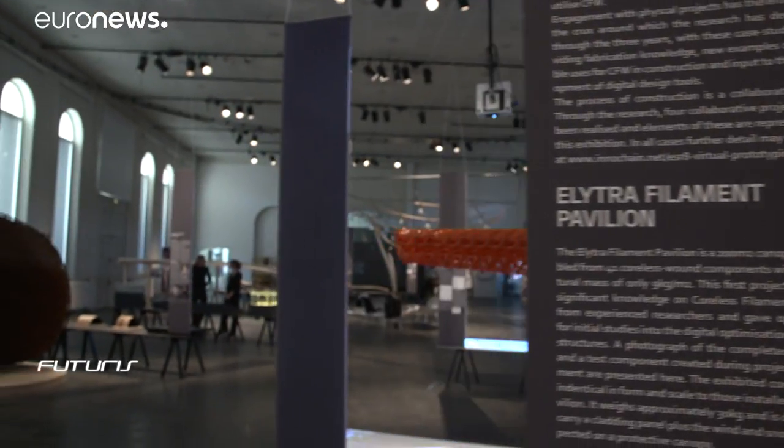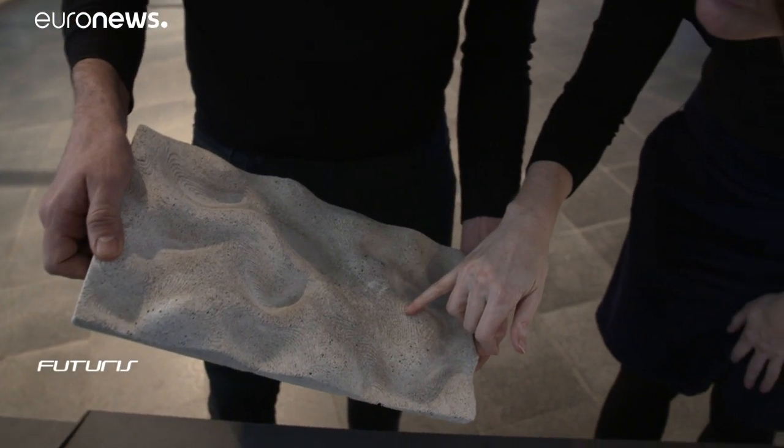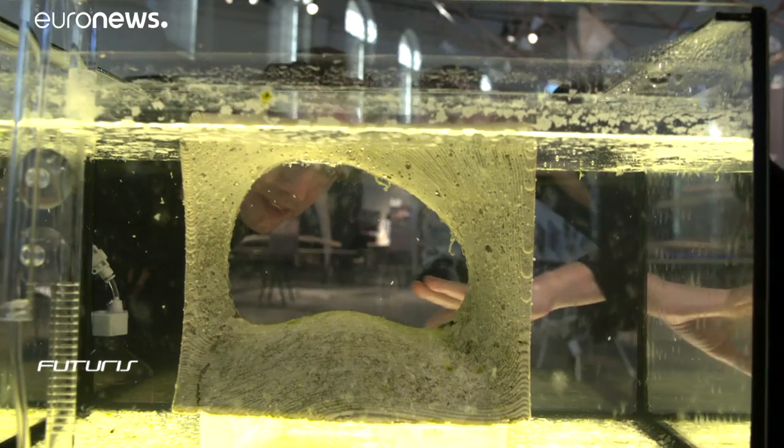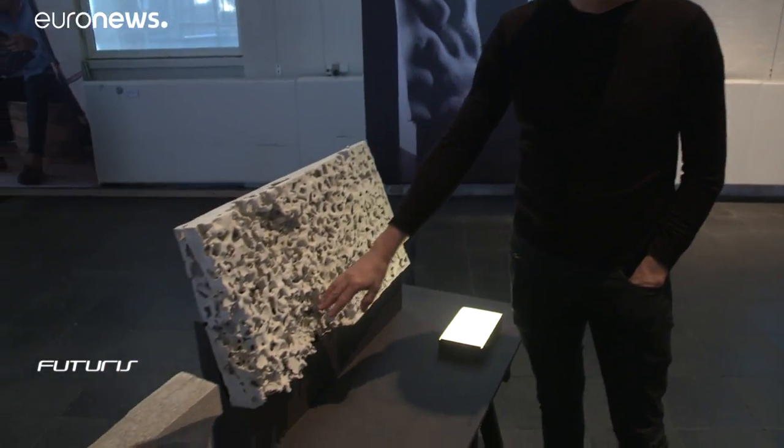The exhibition was the fruit of a European research project aimed at linking simulation, materials and designs, to imagine a future where more and more buildings will need to be built with fewer and fewer materials, and in sustainable ways.